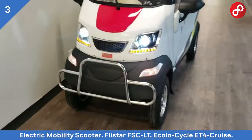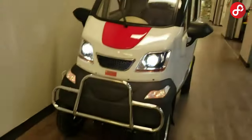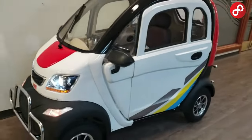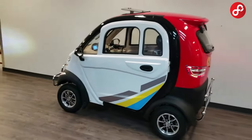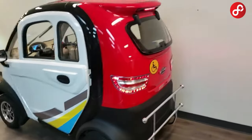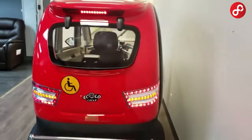Electric mobility scooters. Rediscover your freedom with the Flistar FS-CLT and Ecolo Cycle ET4 Cruise. Combining comfort and performance, this model offers a perfect option for long journeys and daily transportation. Now let's take a closer look at this wonderful vehicle.